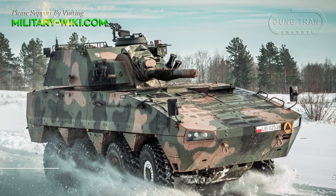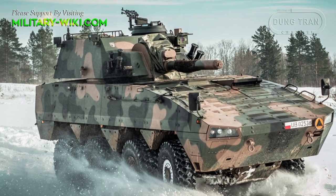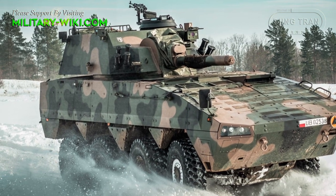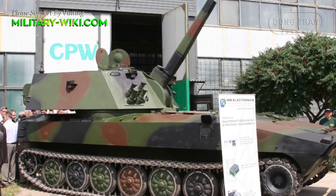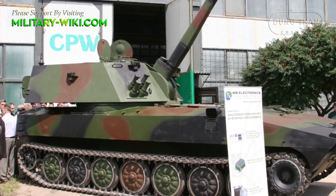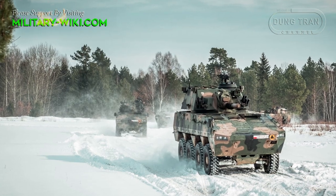The M120 RAC, developed by Huta Stalowa Wola, can be built on a variety of chassis. The manufacturer has introduced a tracked version based on a light HSW tracked chassis, while the wheeled version is based on the Rosomak APC.